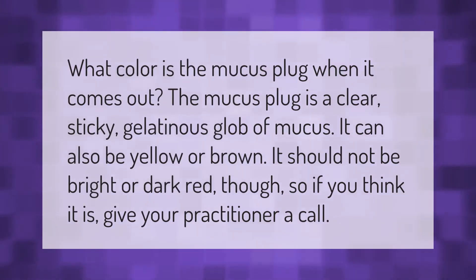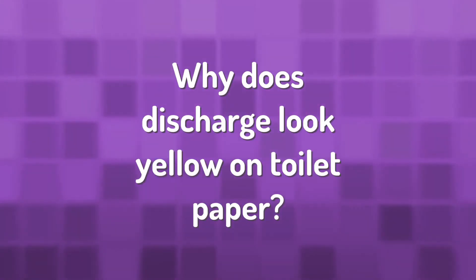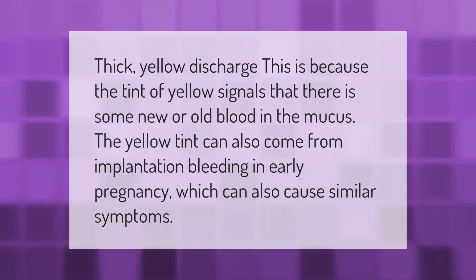What color is the mucus plug when it comes out? The mucus plug is a clear, sticky, gelatinous glob of mucus. It can also be yellow or brown. It should not be bright or dark red, so if you think it is, give your practitioner a call.